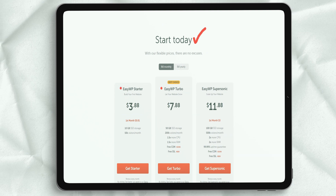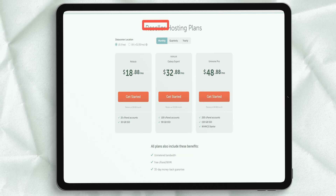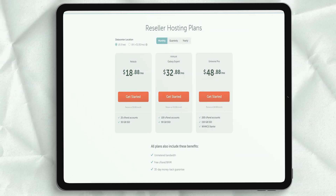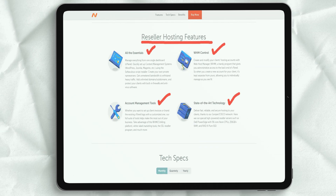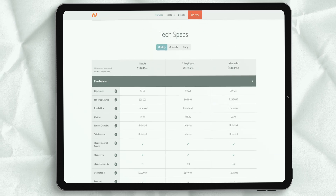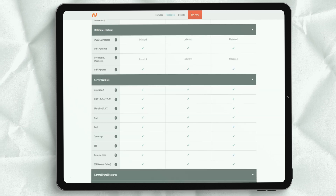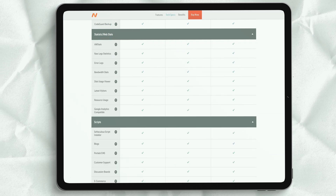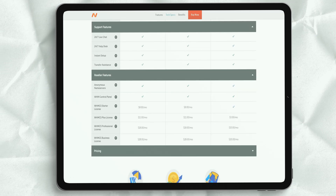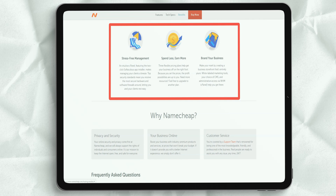VPS hosting with Namecheap gives you the ability to easily scale your site without disrupting the user experience, wasting too many resources, or causing your site to crash. Some of the best features you get with VPS hosting include SSD storage, full root access, 99.9% uptime, easy scaling up and down options, and regular backups. Choose from two VPS hosting plans: Pulsar at $14.88 a month or Quasar at $24.88 a month.